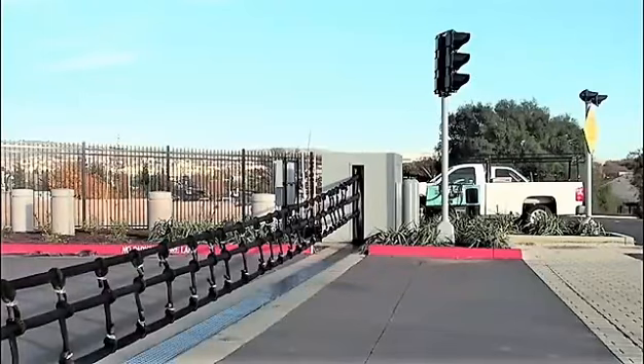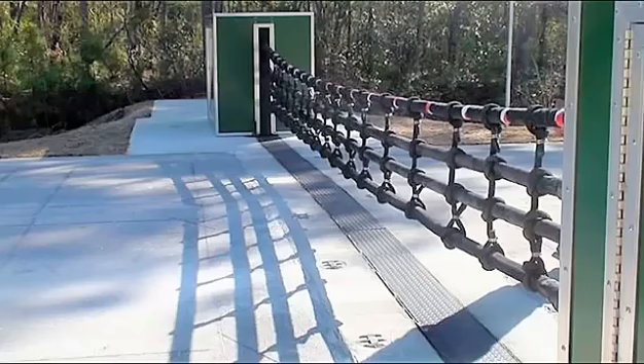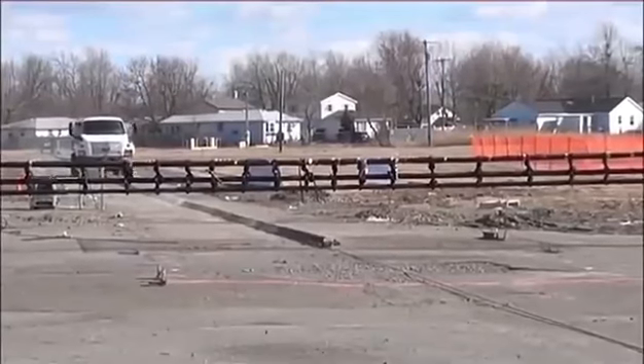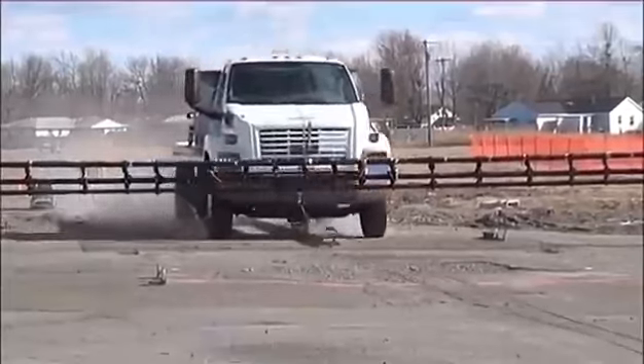Meet the amazing net and cable barriers from North Carolina company Barrier One Systems — two unique systems for keeping unwanted guests from breaching a secured location. While it may be hard to imagine something as seemingly insubstantial as a net stopping a moving vehicle, this net most assuredly can. With its ability to automatically deploy or retract within just two seconds, the net barrier has been certified to stop a 15,000 pound vehicle moving at 50 miles per hour.